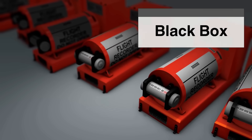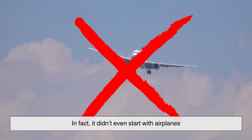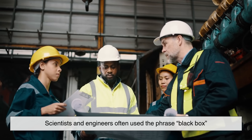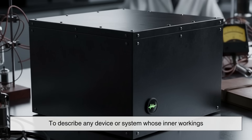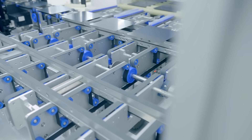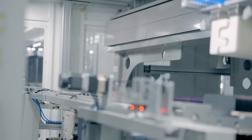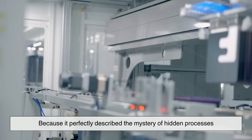The term 'black box' has been around for much longer than modern aviation — it didn't even start with airplanes. Back in the mid-20th century, scientists and engineers often used the phrase to describe any device or system whose inner workings weren't immediately visible or understood. If you know what goes into a machine and what comes out, but don't know exactly what's happening inside, you might call it a black box. It's a metaphor, and the name stuck because it perfectly described the mystery of hidden processes.